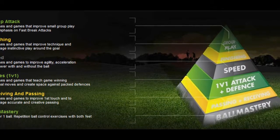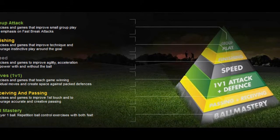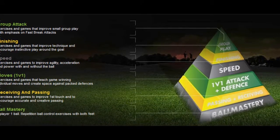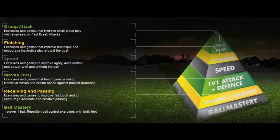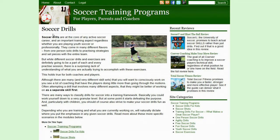And finally, group attack. This is a very useful approach, where you go from practicing skills on an individual level to gradually involving more and more players. It also clearly demonstrates how ball control skills are the foundation of everything, and it is a natural way to simultaneously work on physical conditioning and soccer vision at the same time.